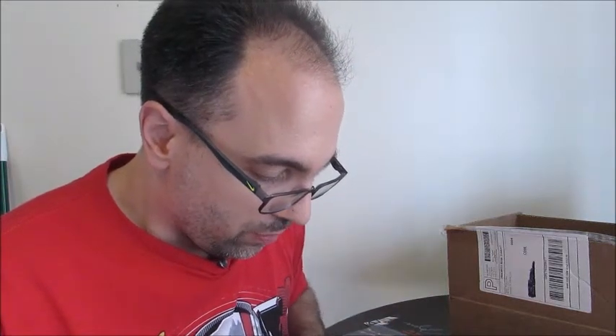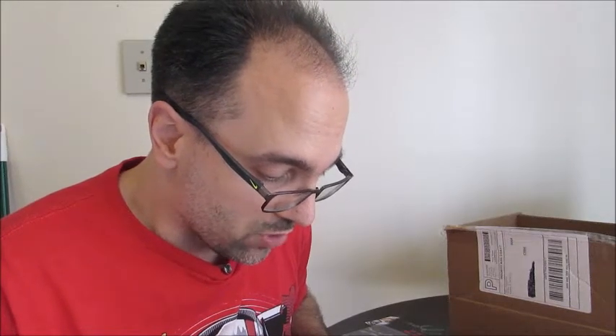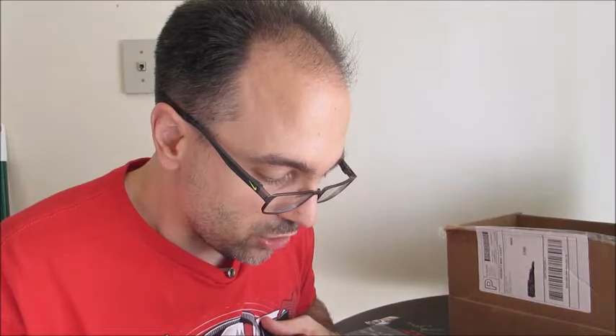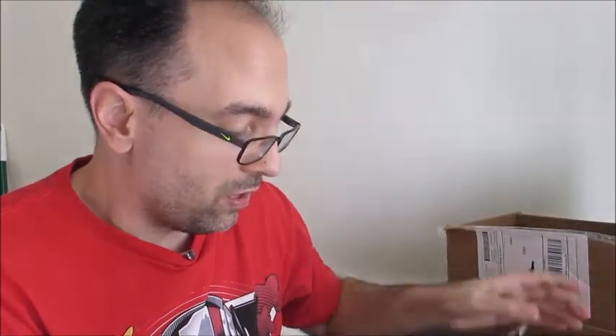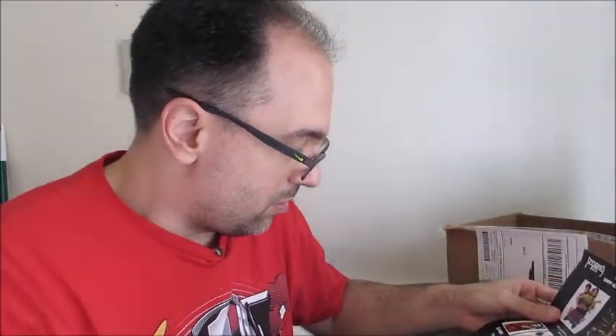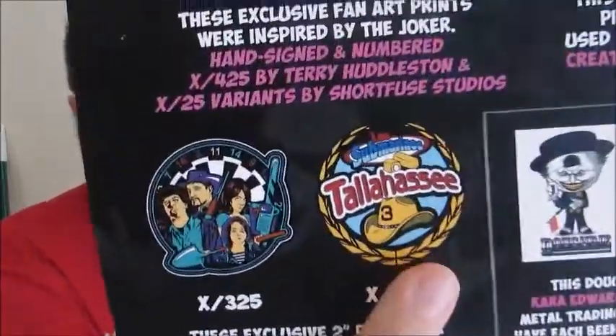I got one of the Joker prints — I got the common print. These exclusive Joker fan art prints were inspired by the Joker, hand-signed and numbered out of 425 by Terry Huddleston, and two variants by Shortview Studios. So there are your variants right there. We have our 6-inch Batarang — it's a scaled replica of the one used in Batman Forever. That is awesome. Last, we have our Zombieland pins. These exclusive 2-inch pins were inspired by Zombieland from 2009. Wow, it's been 10 years.